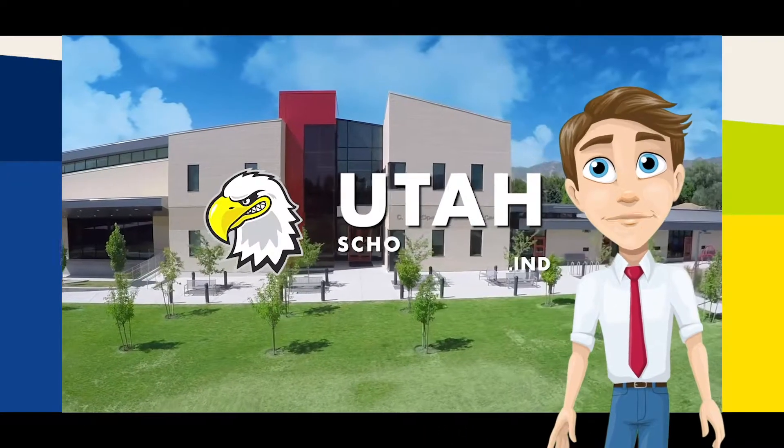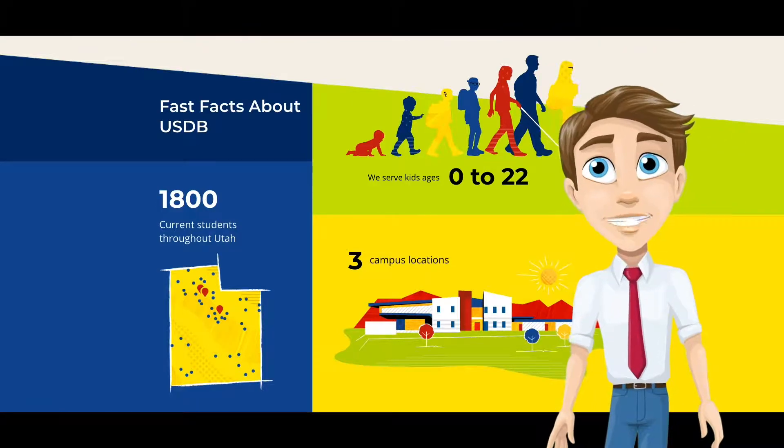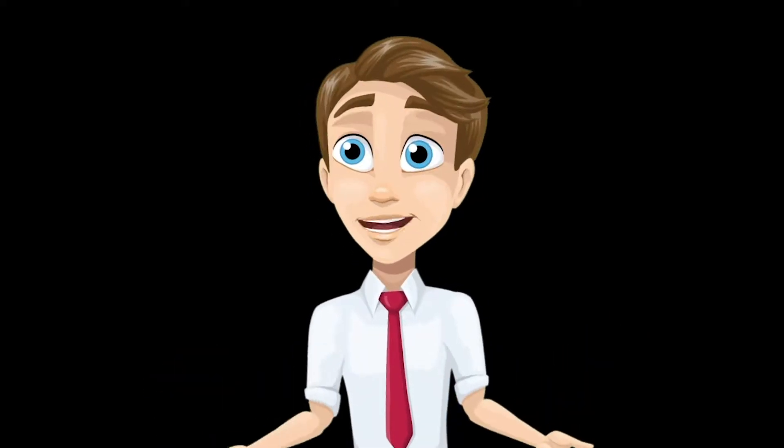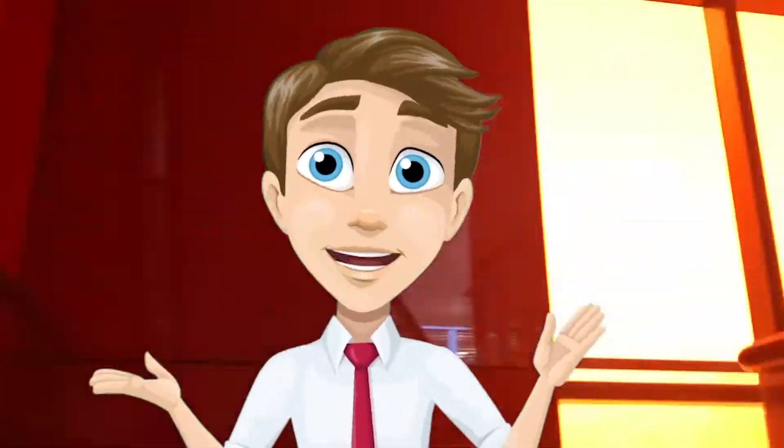Hey there, I'm Todd with Utah Schools for the Deaf and the Blind. We serve more than 1,800 kids ages 0 to 22 throughout the state of Utah. We are excited to learn and share innovative practices and tools that help us provide a responsive, caring, and innovative environment for our students. Let's meet some of our administrators, teachers, and students and learn about why we do what we do.